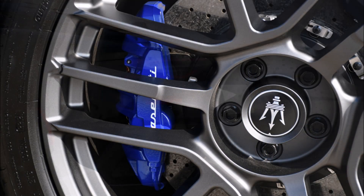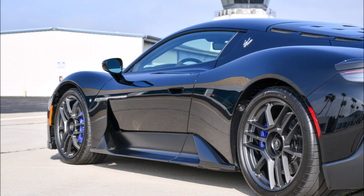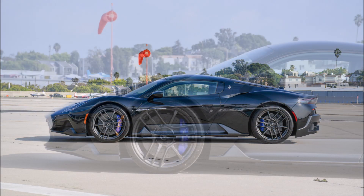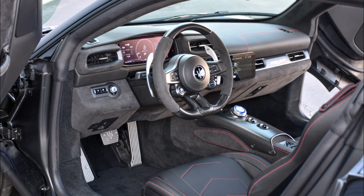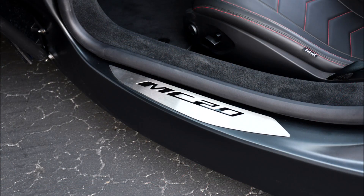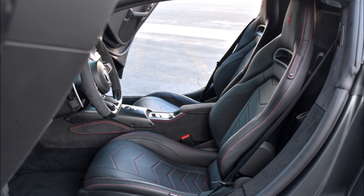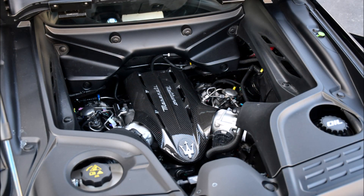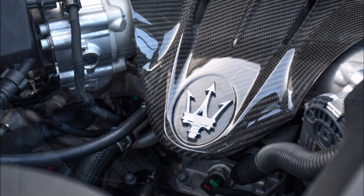Next to the engine is the Tremec TR 9080 DCT eight-speed gearbox with electronic LSD — pretty much the same configuration used by the Chevrolet Corvette C8 Stingray with the Z51 package. It is mounted in a differential lock of the mechanical self-locking limited-slip type, optionally electronically controlled. The entire gearbox and motor unit is in a center-rear position. Other features include suspension with overlapping triangles architecture, a virtual steering axle, electronically adjustable Bilstein shock absorbers, Brembo brake-by-wire system, and 20-inch alloy wheels with 245/35 fronts and 305/30 rears.